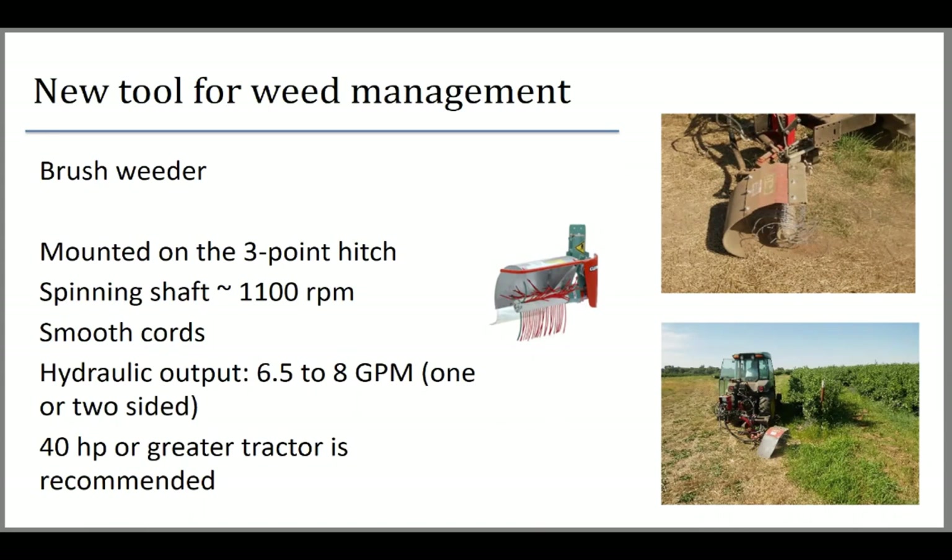The second tool is the brush weeder, mounted on a 3-point hitch on the back of the tractor. It has a shaft on the side with plastic fingers, spinning at about 1,100 RPM. You can control tractor speed and go faster. This unit is propelled by the hydraulic system, requiring about 6.5 to 8 gallons per minute, putting you at a minimum of around 40 horsepower. We used a larger tractor — about 75 horsepower — so no auxiliary hydraulic pump was needed.